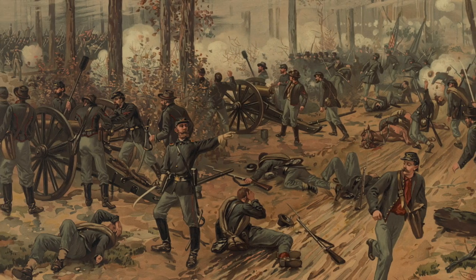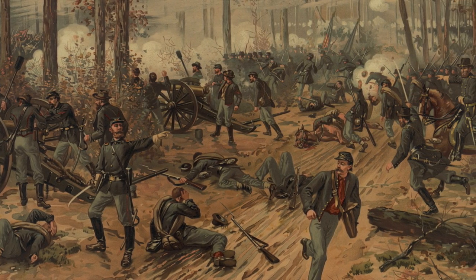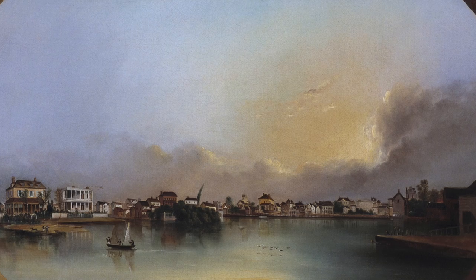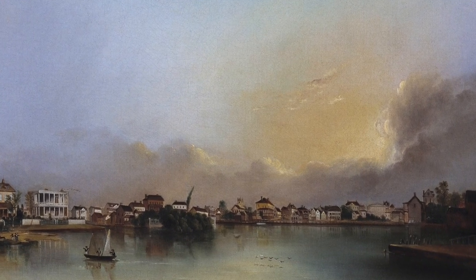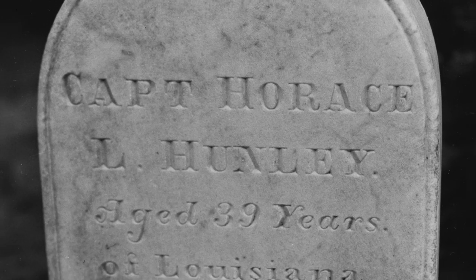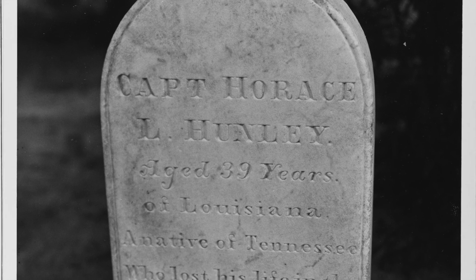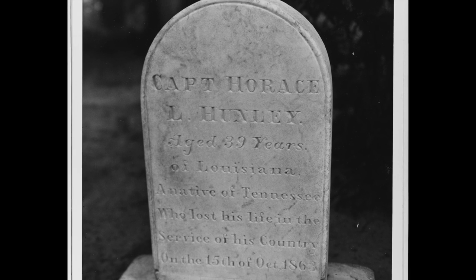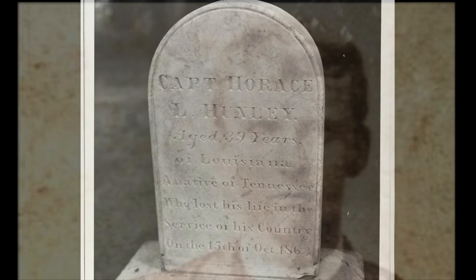Lieutenant Dixon, whom Hunley had originally chosen to command the vessel, was the man for the job. Dixon, who had fought at Shiloh — one of the Civil War's bloodiest battles — was known for his bravery and self-assuredness. Dixon was there when the recovered submarine was first opened. He saw Hunley's dead body and the bodies of the crew tightly grappled together, their blackened faces expressing despair and agony, as described by General Beauregard. Despite this, Dixon still wanted to remain in command of the vessel.